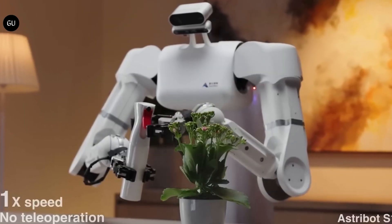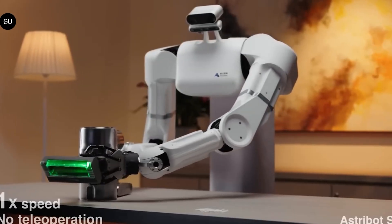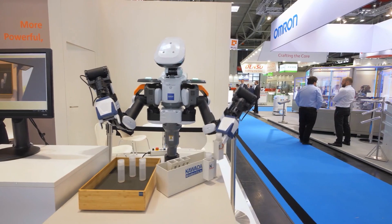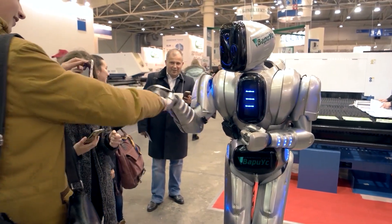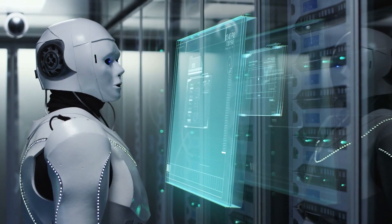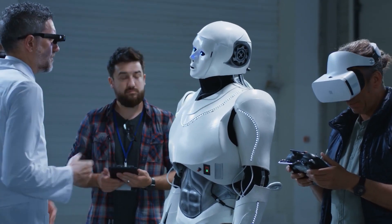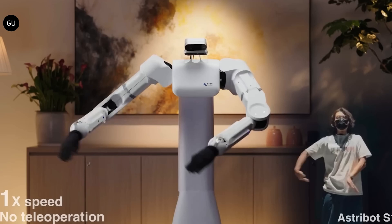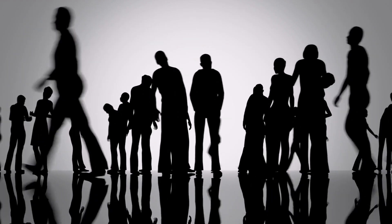Perhaps the most exciting aspect of this demo is what it represents for the future of robotics. We're witnessing the dawn of a new era where robots are not just tools, but intelligent, autonomous entities capable of understanding and interacting with their environment in meaningful ways. And with advancements in AI and robotics happening at breakneck speed, who knows what incredible feats these robots will accomplish next? What really got me was that it wasn't just one or two tasks — it was a whole bunch of them, and they were all pretty complex.